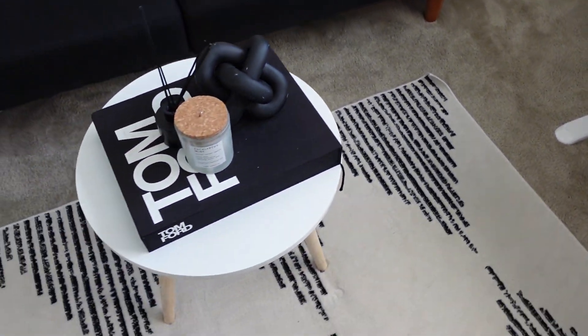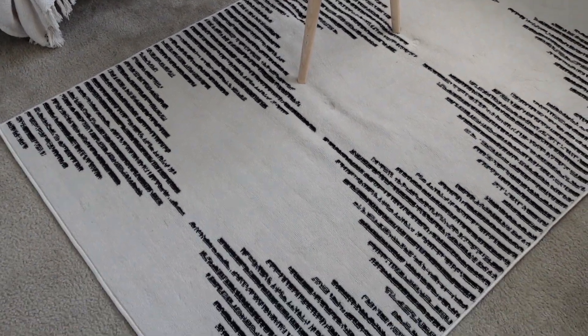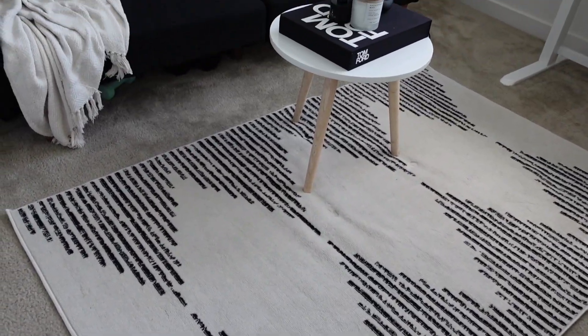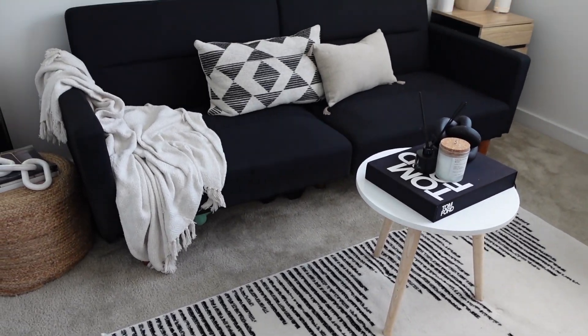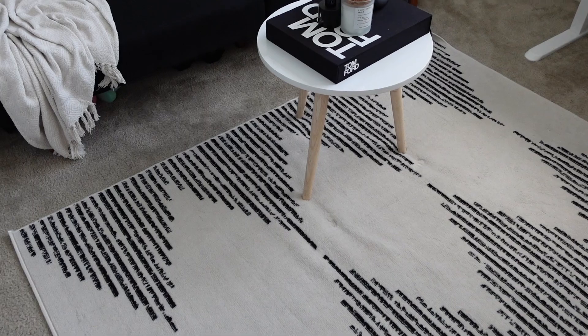Moving on back this way, this rug is from Target. I'm definitely going to have a new rug in my new apartment. I just like the way this rug tied in all the neutral tones in here. If they still have it, I'll link it down below for you guys.